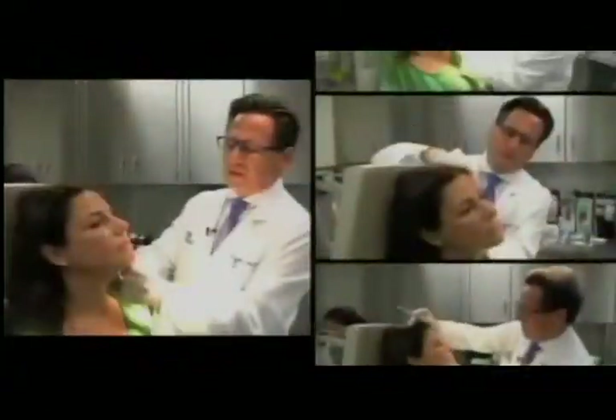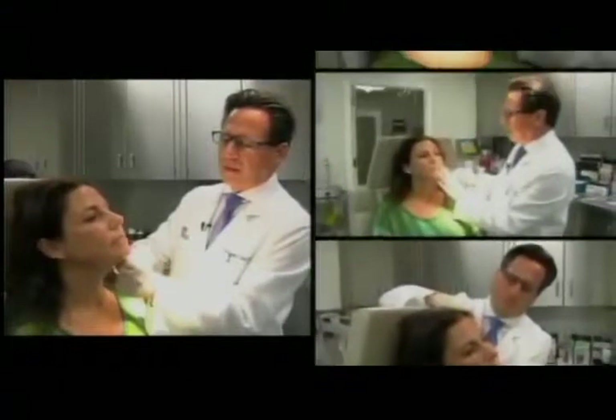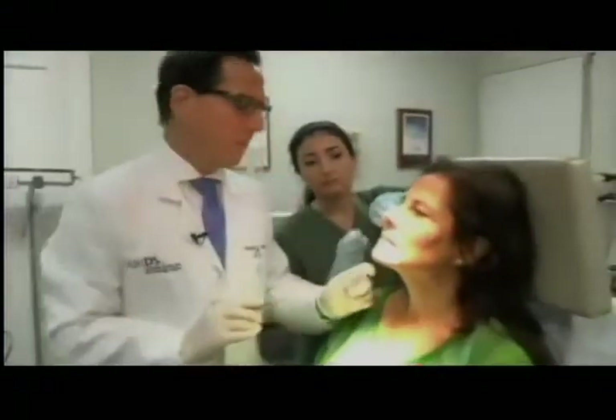The largest organ in the body is the skin. Someone comes in, doesn't eat healthy, not the proper amount of water, antioxidants — the skin looks just generally unhealthy, and you can see it soothingly walking in the door.